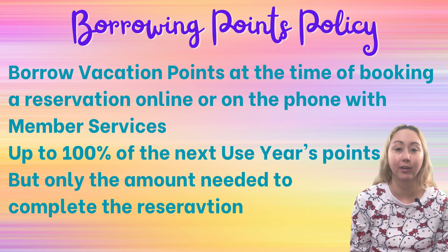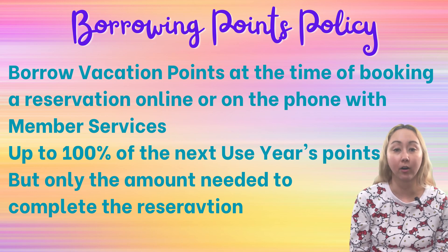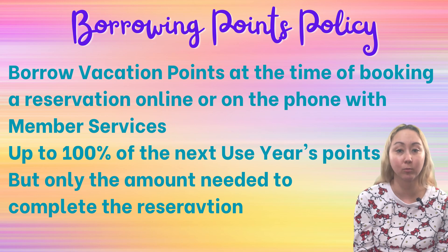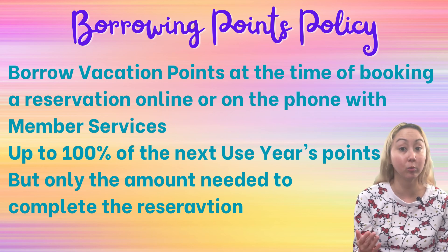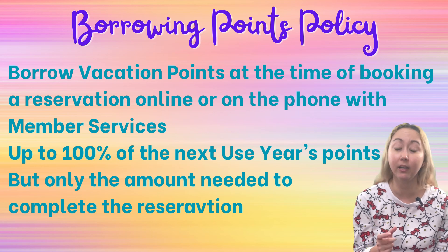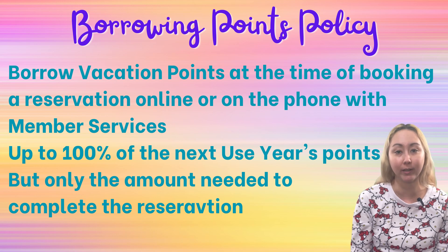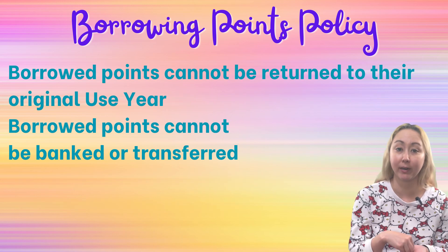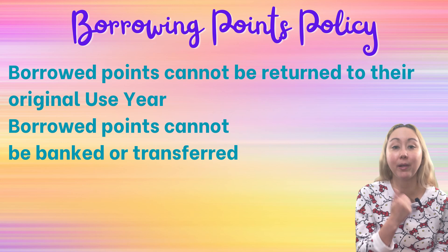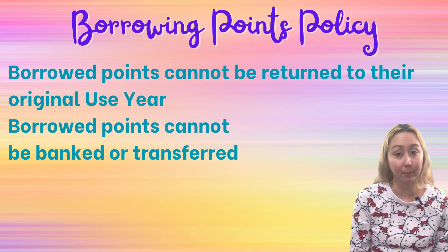So let's say you have a 100-point contract and you're hoping to book a vacation that's 140 points. You would use all 100 of your current use year's points and then borrow points as well. In principle you could borrow up to 100 points, the amount of your contract in your next use year. But because you only need 40 more to finish off that reservation, you're only allowed to borrow 40 points. And once you borrow points and bring them into that use year, you can't return them back into their original use year. Borrowed points cannot be banked or transferred.